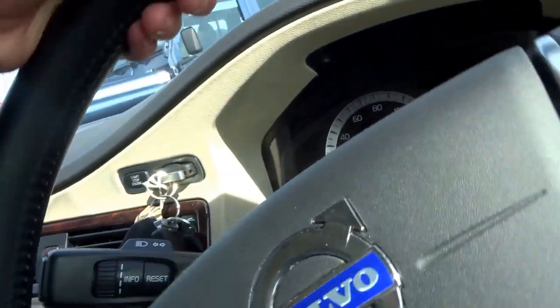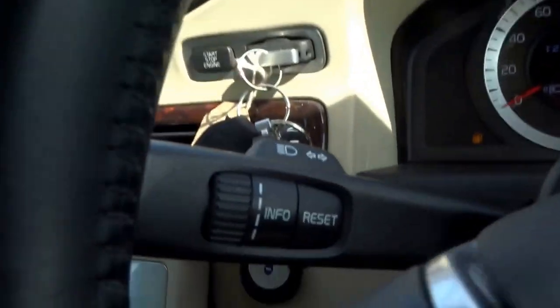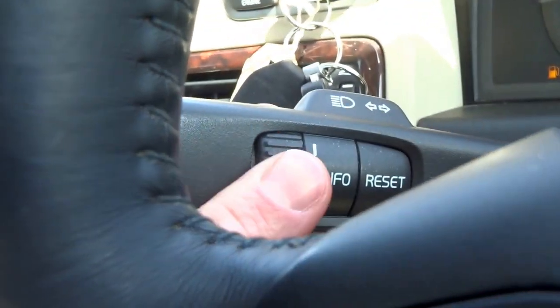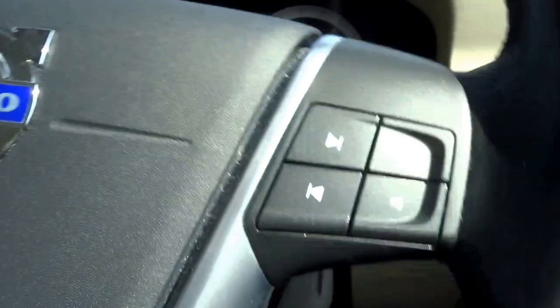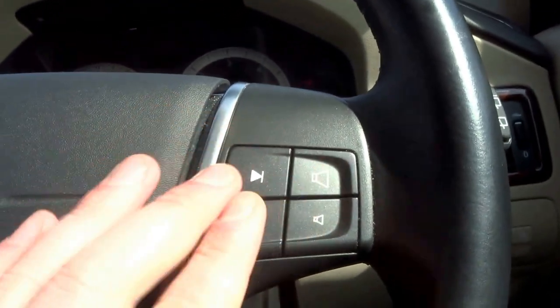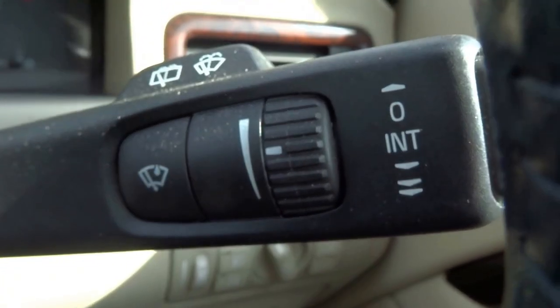Volvos have come a long way — they used to be a bit of a geography teacher's car whereas this is bang up to date. You've got trip computer controls and cruise control on this side, and then volume controls for the radio, station selection buttons, and your wiper controls.